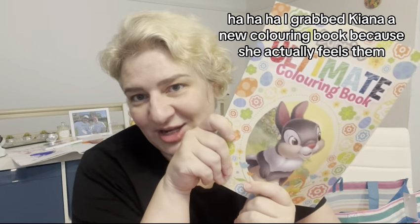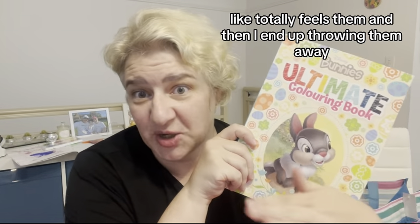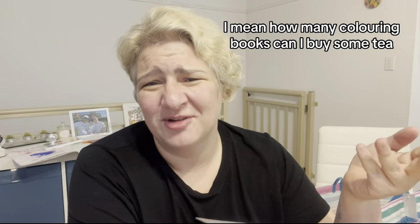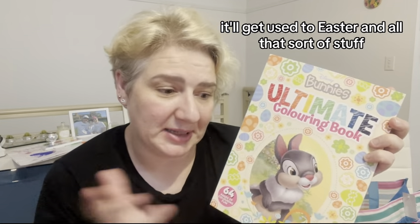I grabbed Kiana a new coloring book because she actually fills them — totally fills them — and then I end up throwing them away. I mean, how many coloring books can a person keep? But I got her a new one. It's got bunnies on it, which will suit Easter and all that sort of stuff.